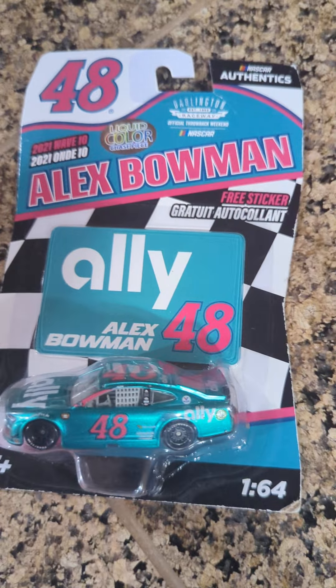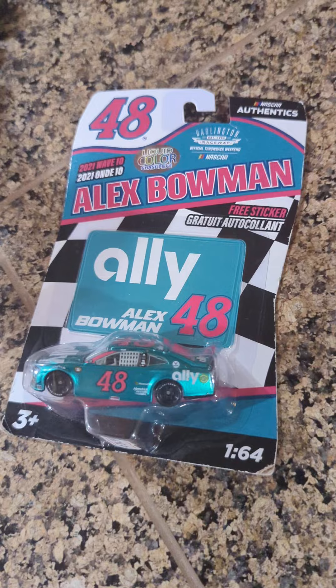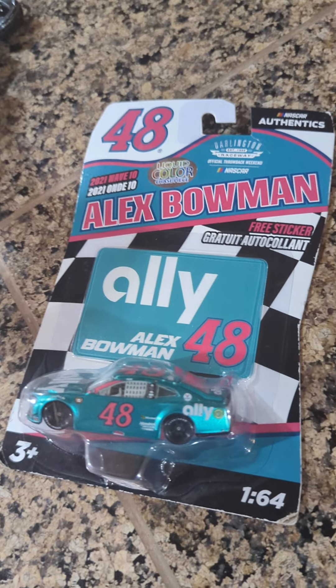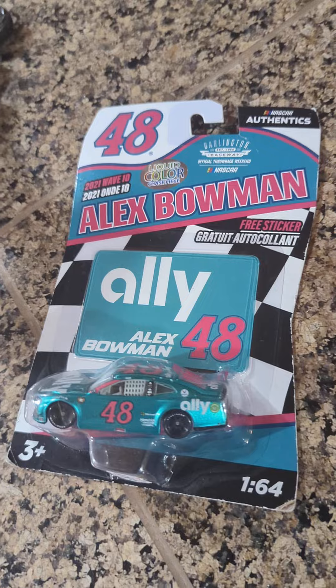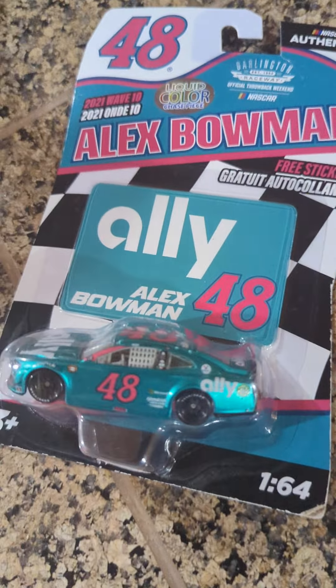Hey guys, it's Riz. Welcome back to the channel. Today I thought I'd do something a little bit different and make a somewhat quick, not too long of a video for a special Chevrolet diecast showcase kind of video.